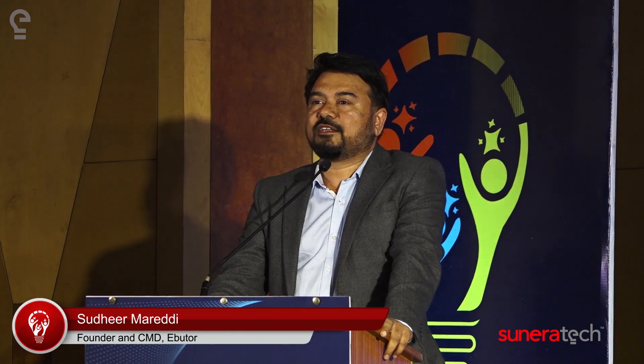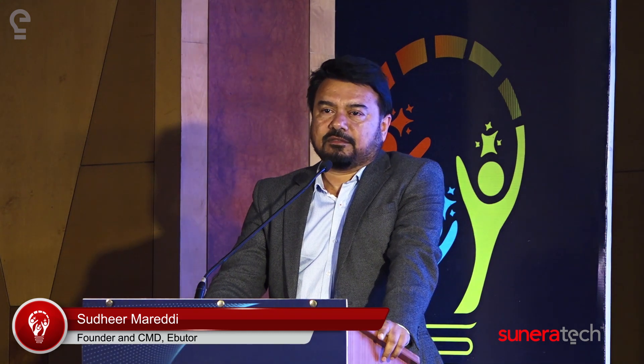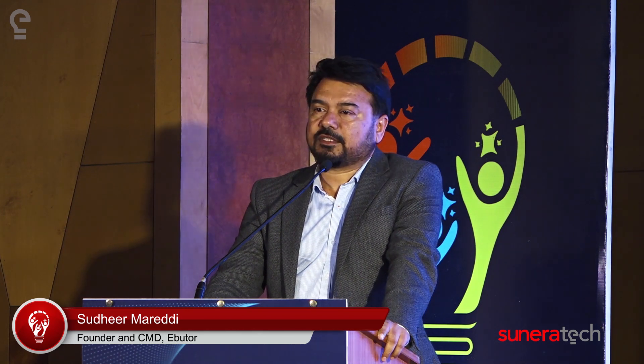I'm going to wear a new hat now. I'm not going to talk about eButter anymore, but I'm going to introduce a solution that we have built at Sunera, perhaps in 2011. We've been implementing this with a number of customers across Asia, and of course in the US as well.